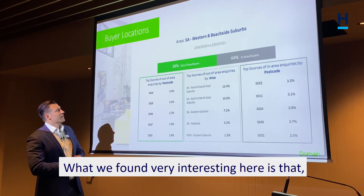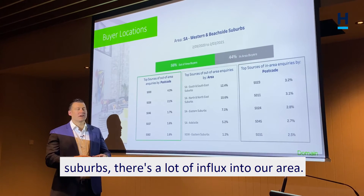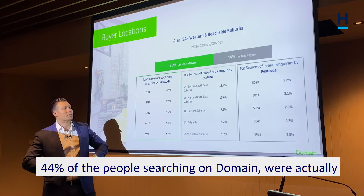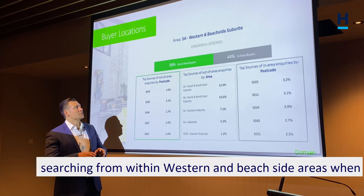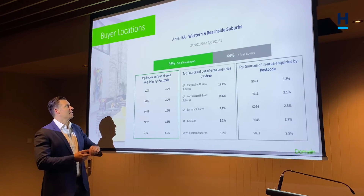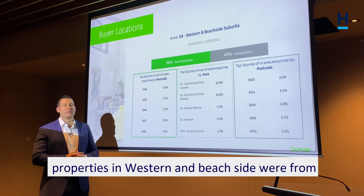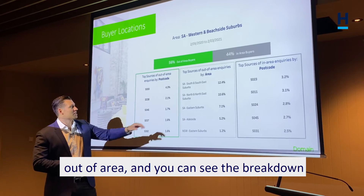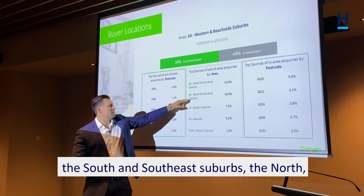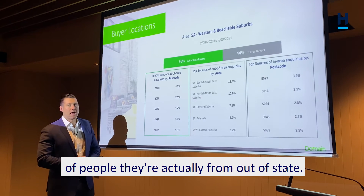What we found very interesting here is that particularly in the western and beachside suburbs there's a lot of influx into our area. If you look at the bar across the top here, only 44% of the people searching on Domain were actually searching from within western and beachside areas when they were shopping for those properties. In fact, 56% of the people searching for properties in western and beachside were from out of area — coming from the south and southeast suburbs, the north, the east, Adelaide centrally, and a percentage from out of state.